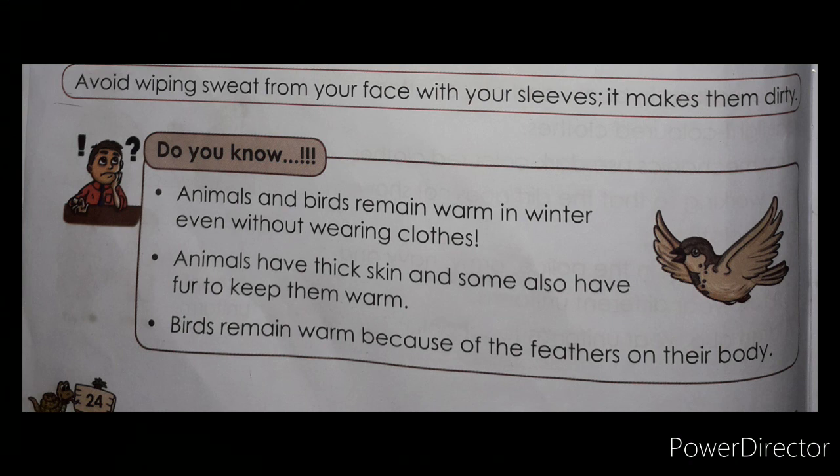Do you know animals and birds remain warm in winter even without wearing clothes? They have fur or feathers on their body. Animals have thick skin and some also have fur to keep them warm. Birds remain warm because of the feathers on their body — feathers protect them from the cold in winter.